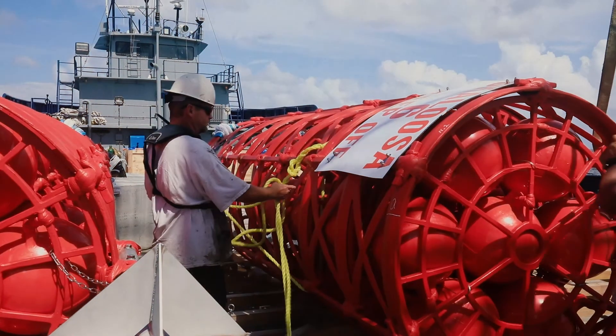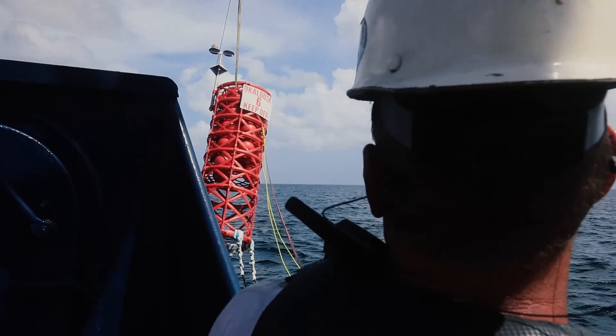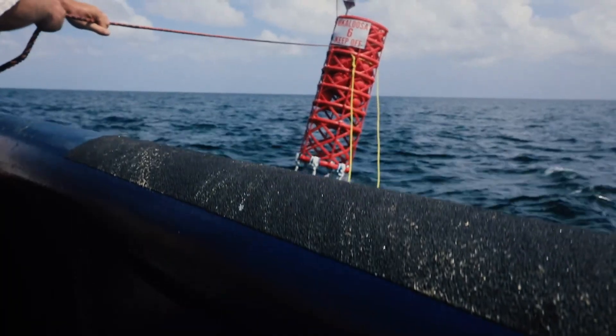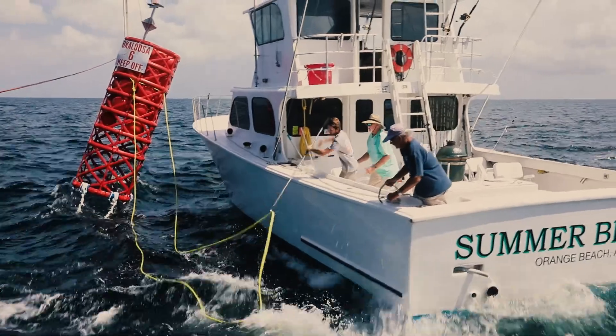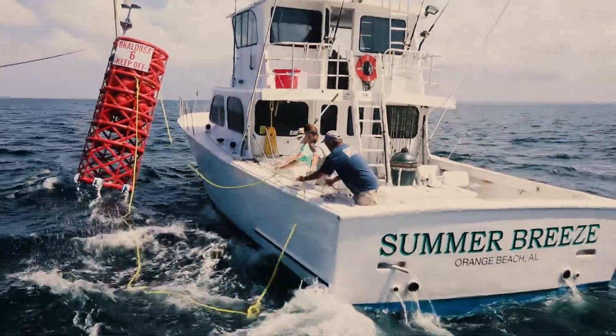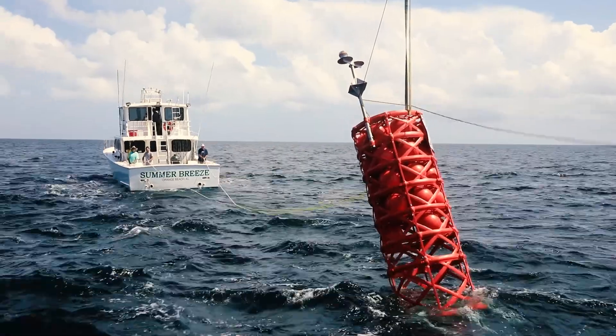Before these FADs were deployed, our charters would have to book two and three day trips and make the long trip over to Mississippi and Louisiana to access oil rigs and old platforms to get something comparable to what we have now with these FADs out here.